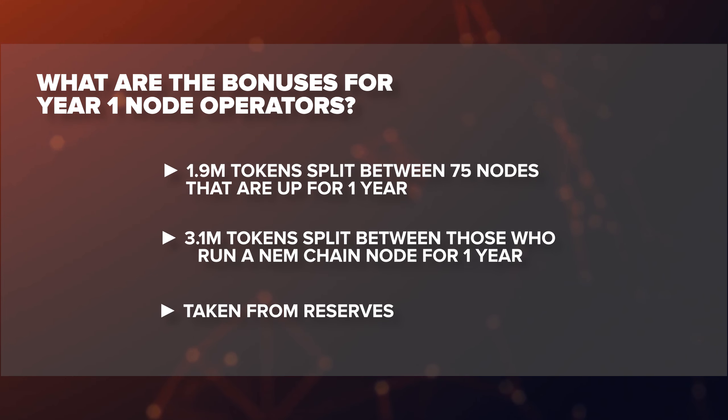There are two smaller bonus programs that will operate for a limited time. The first takes 1.9 million Catapult tokens from Core Team funds for nodes that register before launch and stay up for the entire first year. The second takes another 3.1 million Catapult tokens from the Core Team for those who keep a node running on both Catapult and the NEM chain.